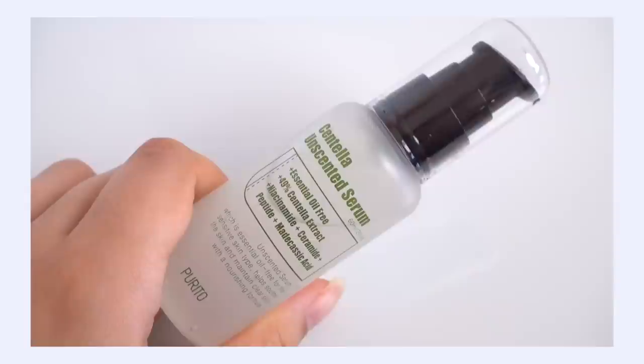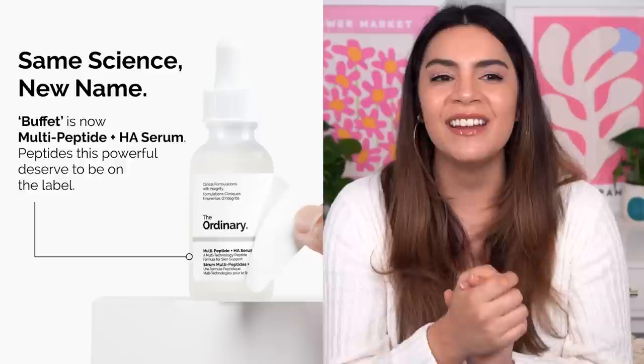My number four pick is the Purito Centella Unscented Serum. My journey with this product started many years ago with the original form, which was the Centella Green Level Buffet Serum. Buffet was a trend in skincare quite a few years ago — The Ordinary really picked up on it with their Buffet Serum, which they actually recently changed the name of. Buffet in skincare used to mean all-you-can-eat or multi-benefit — whatever product called itself a buffet had a variety of benefits to it.